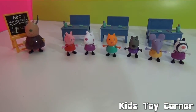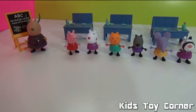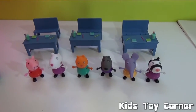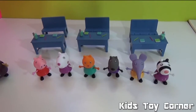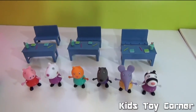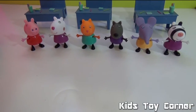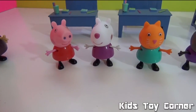Here is everything we have from the box. We have Madame Gazelle, the blackboard, and some chalks. We have three desks — each desk has a notebook, a pencil, and a pencil cup. Then we have three benches, and six Peppa Pig friends: Peppa Pig, Susie Sheep, Candy Cat, Tiny Dog, Emily Elephant, and Zoe Zebra.